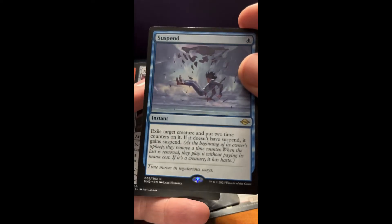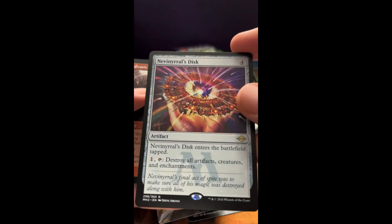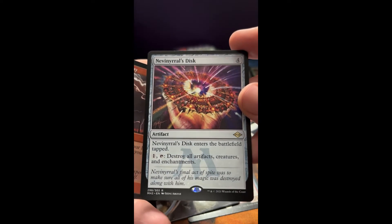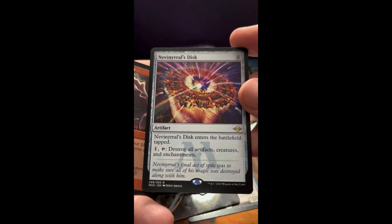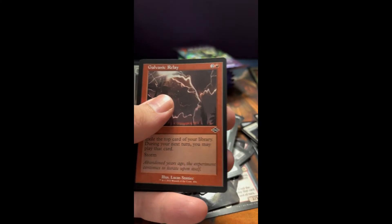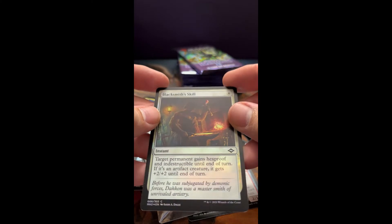Suspend — pretty cool card. Oh wow — Nevinyrral's Disc! I've never seen this artwork before, that's wild. The old Nevinyrral's Disc — very cool. Great to see this old card. And a Blacksmith's Skill foil card — looks like that's a little hot to touch. Dad joke.